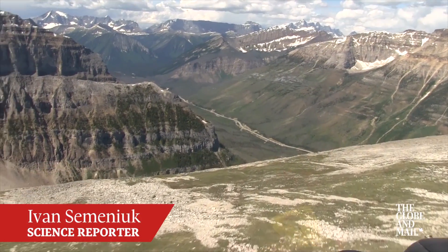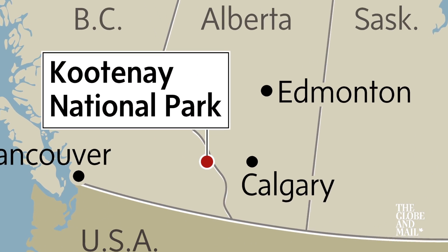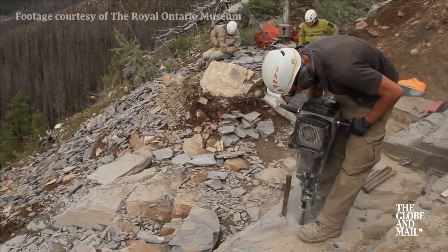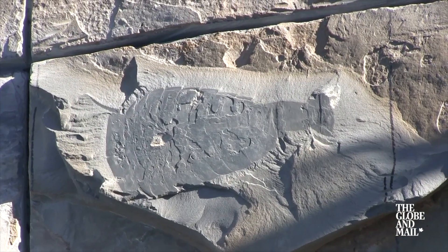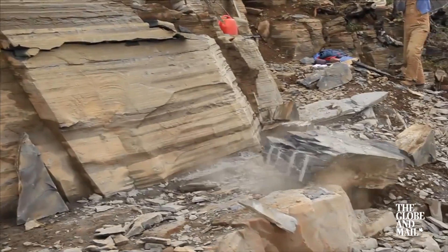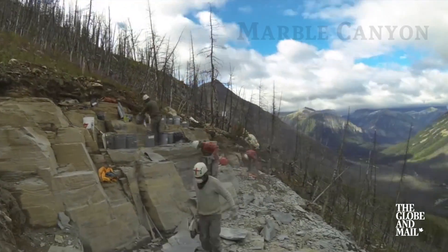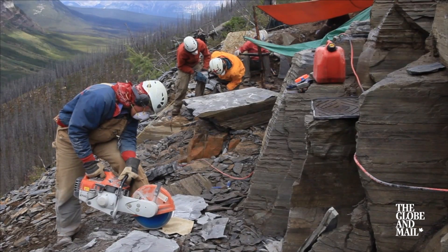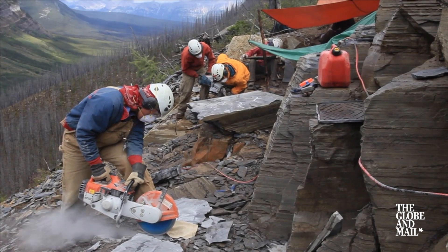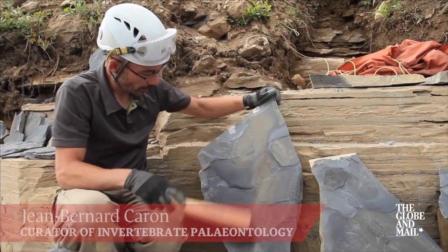We're on a journey through time to a secret location in the Canadian Rockies where scientists have been exploring a rich new fossil site that dates back more than half a billion years. The site is nicknamed Marble Canyon. It was first discovered in 2012 by paleontologists at the Royal Ontario Museum. Last summer they were back for their first full season of excavation and it was an impressive haul. Jean-Bernard Caron is leading the effort.